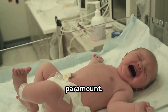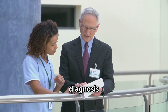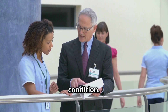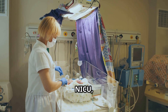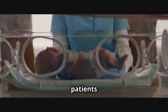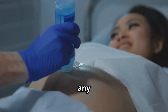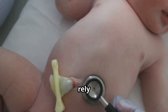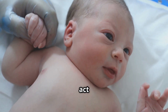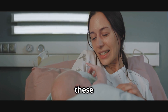Early recognition is paramount. We can't afford to wait for the baby to show obvious signs of distress. A delay in diagnosis and treatment could lead to complications, impacting the baby's already delicate condition. Every minute counts in the NICU and our vigilance can make all the difference. Each shift, we approach these tiny patients with a keen eye and a gentle touch, feeling for any unusual firmness or distention. The earlier we intervene, the better the chances of a positive outcome.